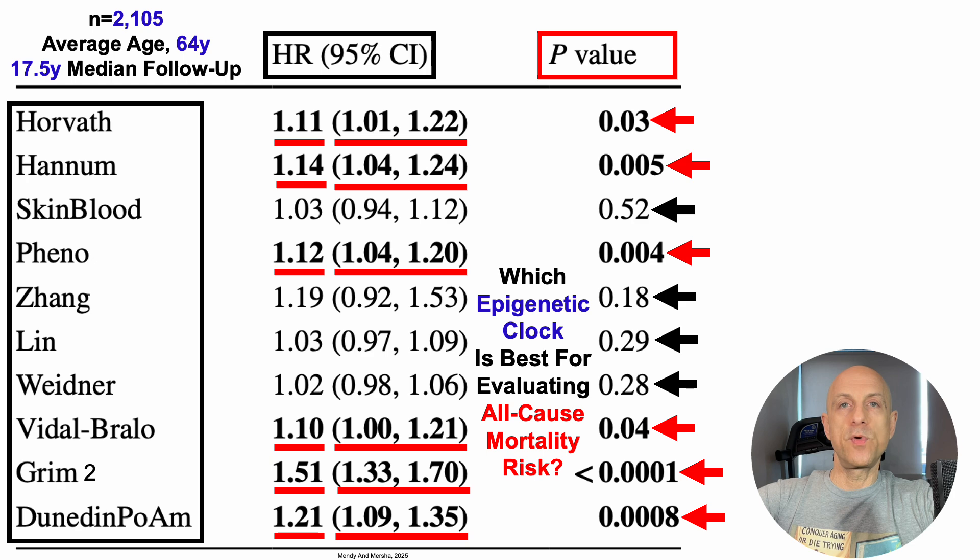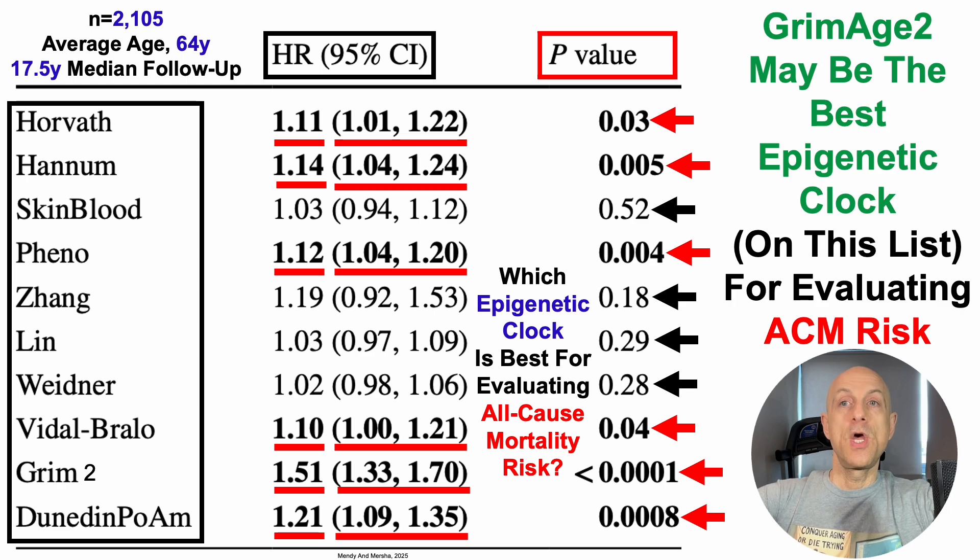The upper bound for Dunedin PACE's 95% confidence interval goes up to 1.35, whereas the lower bound for Grimmage 2 starts at 1.33. That doesn't mean they're not significantly different — it just means we can't initially determine that based on non-overlapping confidence intervals alone. But it's likely close, if not statistically significant, for Grimmage 2 being a better predictor. So Grimmage 2 may be the best epigenetic clock on this list for evaluating all-cause mortality, or ACM, risk.